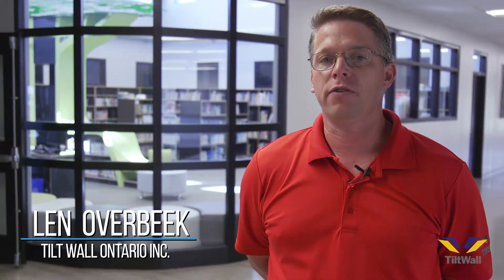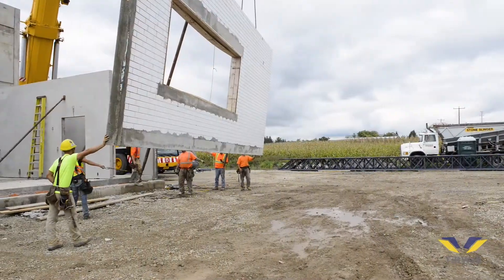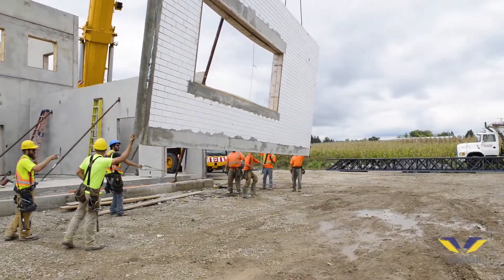What is tilt-up construction? Tilt-up construction is a method of construction that eliminates the cumbersome practice of building two wooden walls to get one concrete wall. In tilt-up construction, we cast our panels or walls flat on the ground and then tilt them into their final position.